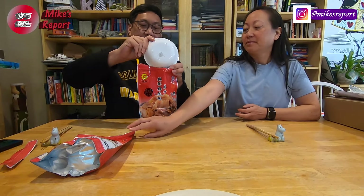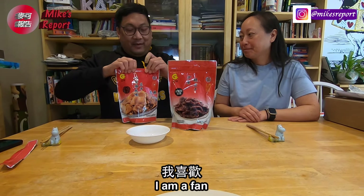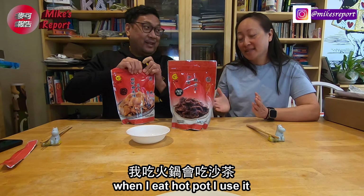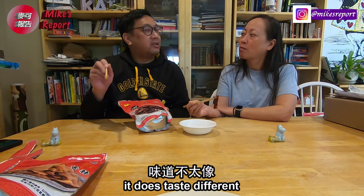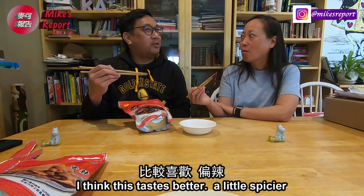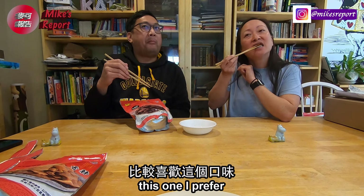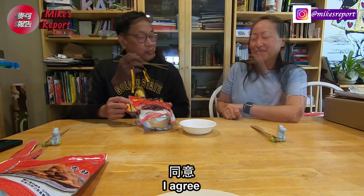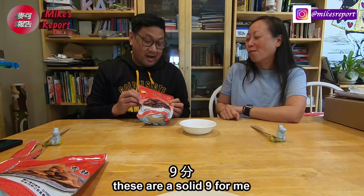Now the next one is the Sa Cha — kind of like the Chinese barbecue sauce. I'm a fan because when I do hot pot I definitely use Sa Cha. I don't taste the Sa Cha at first, but it does taste different. I like it. This one actually tastes better — it's a little spicier. They both taste pretty good, but this one I would prefer. What's your rate? I would go with a 9.5. I really like these — I would eat these over chips. These are a solid 9 for me.